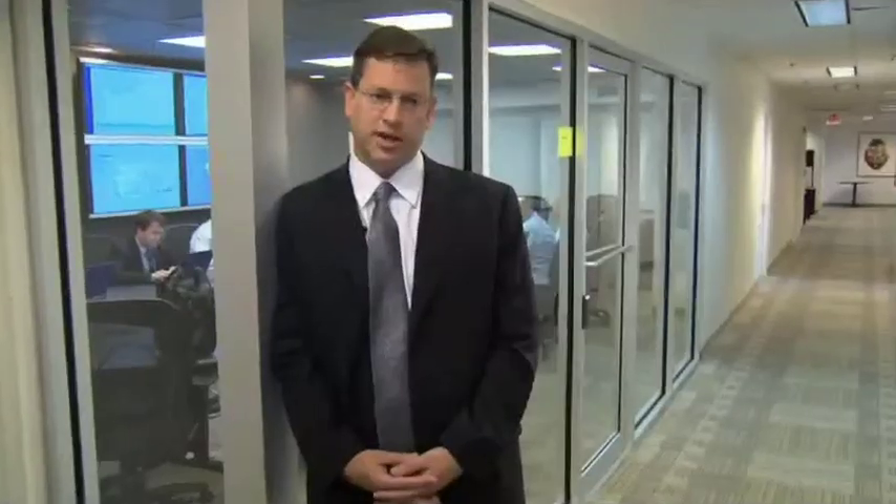This is a citywide data warehouse program. This is where we collect all the data in the city and bring it to one centralized location.